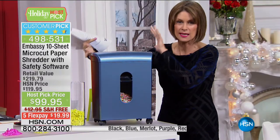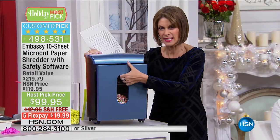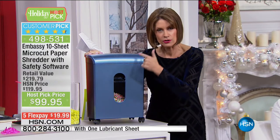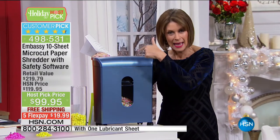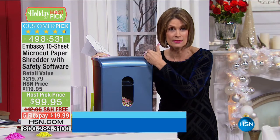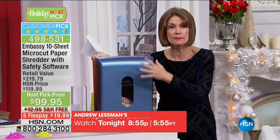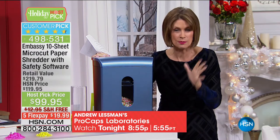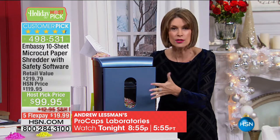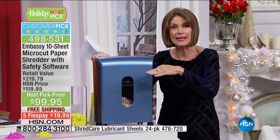The one I had before, you had to take the top off — it made the biggest mess, it was heavy and all of those little teeth were exposed. One out of four shredders is made by Embassy — it is a massive company in terms of the quality they bring. But if you're not shredding, you're making a huge mistake. You're opening yourself up to what is a massive problem. Because if somebody does get your identity, it will take you months, if not years, to get all of the problems fixed.